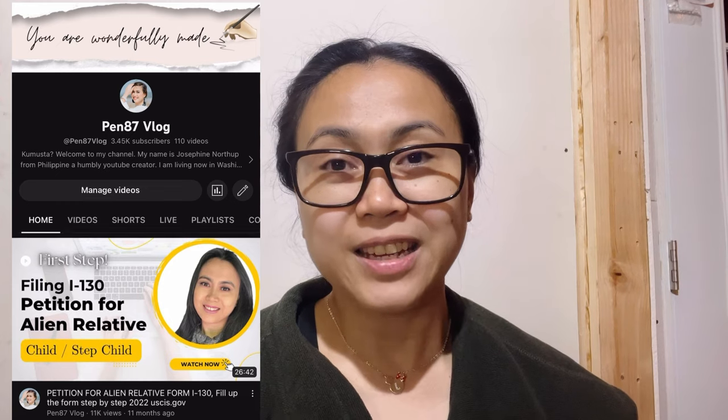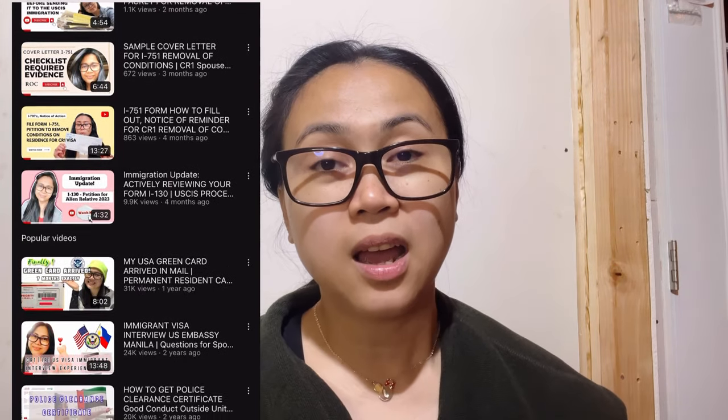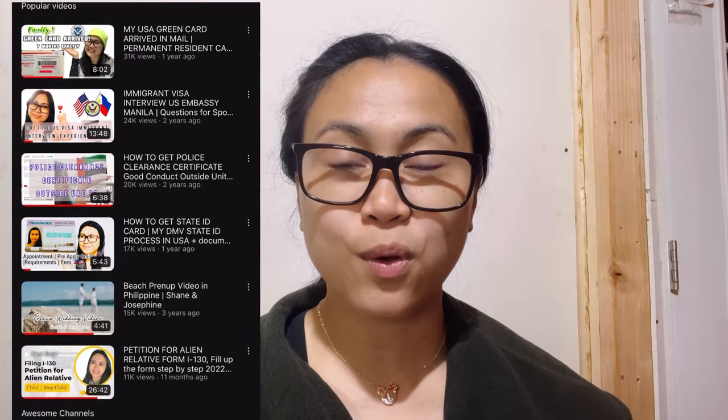Hi everyone! Welcome back once again to my channel. My name is Josephine, you can call me Penn. You're watching an immigration process for our child. As you can see from the thumbnail, our I-130 petition for our child is approved, and I'm super glad about this great news.